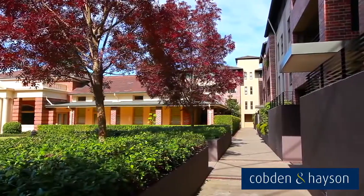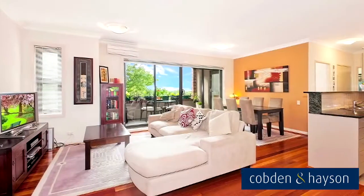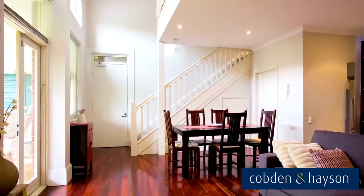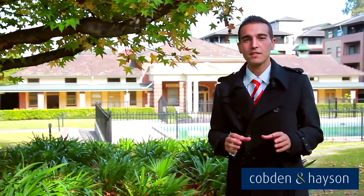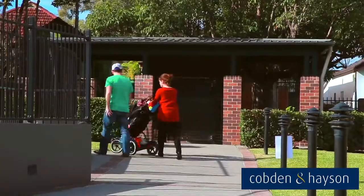Built in 2004, accommodating one, two and three-bedroom apartments as well as garden apartments and townhouse-style homes. The Eversley Estate enjoys peaceful and serene manicured gardens that are meticulously maintained by the on-site building manager.